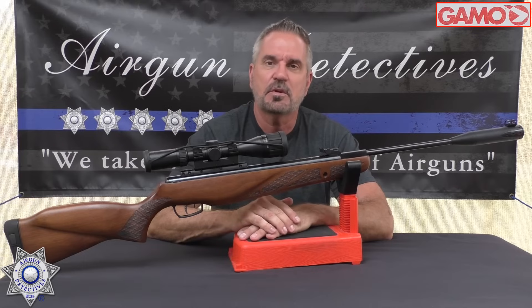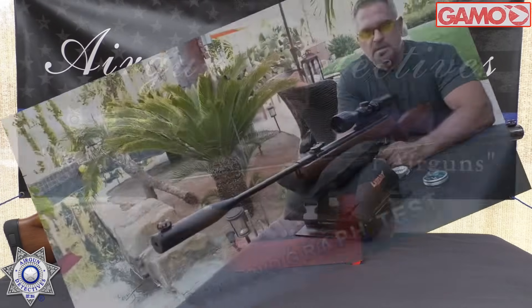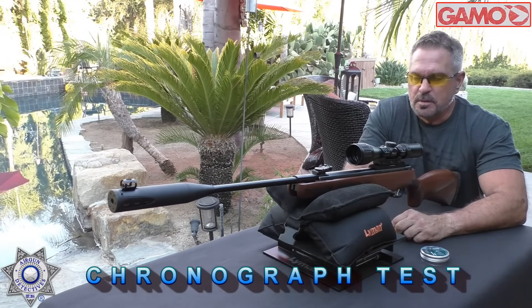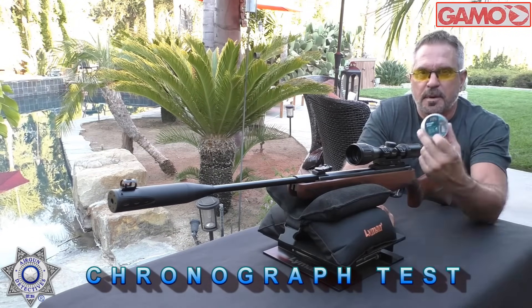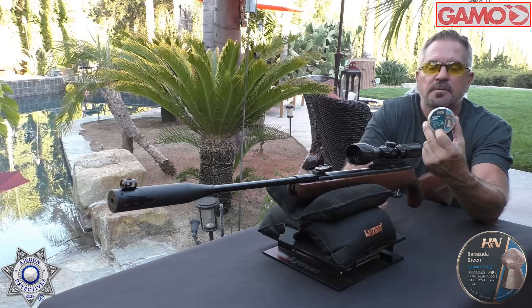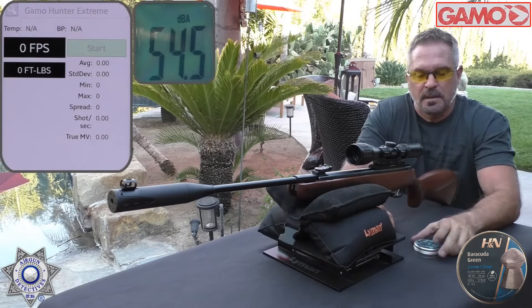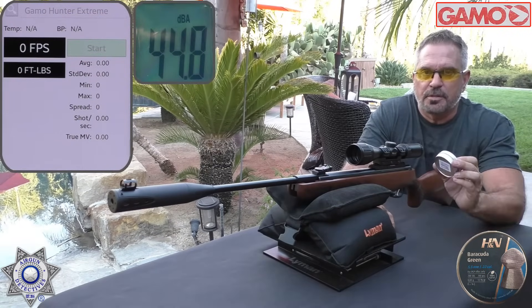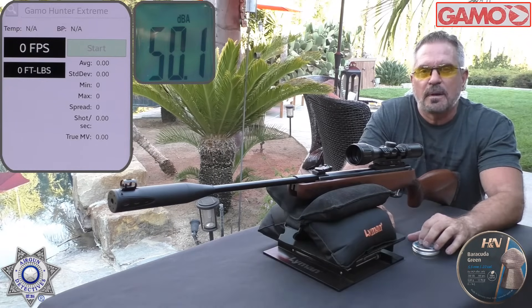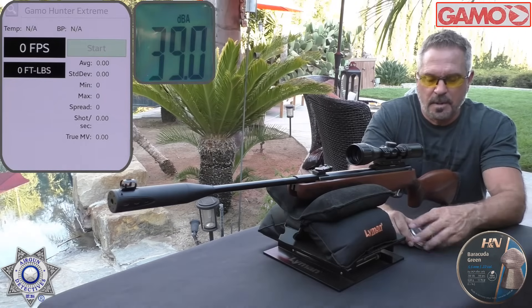Let's go out and test this thing, check the performance, and then we'll come back and talk about it. We're testing the Hunter Xtreme Pro over the chronograph. I'm going to show you two pellets. The first one is the Barracuda Green — we've had luck with these in previous videos with our magnums, and this is the best pellet for this rifle for accuracy. These are around a 13 grain pellet. We'll shoot five shots over the chrony, average it out, get foot pounds of energy, then show you a second pellet.